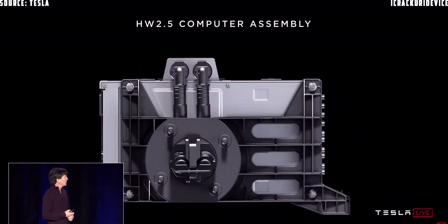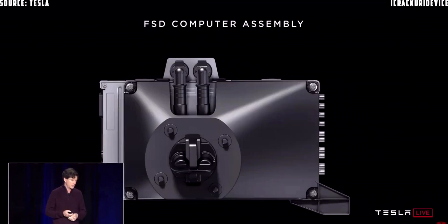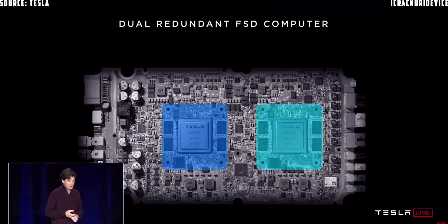Here's what it looks like. Over on the right you see all the connectors for the video that comes in from the eight cameras in the car. You can see the two self-driving computers in the middle of the board, and on the left is the power supply and some control connections. Here's the original hardware 2.5 enclosure the computer went into, which we've been shipping for the last two years. And here's the new design for the FSD computer — it's basically the same form factor, driven by the constraints of having a retrofit program for the cars.